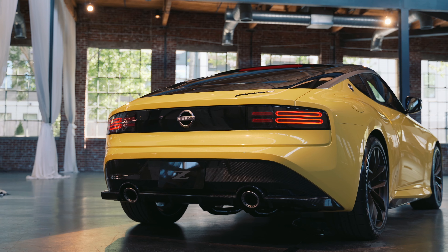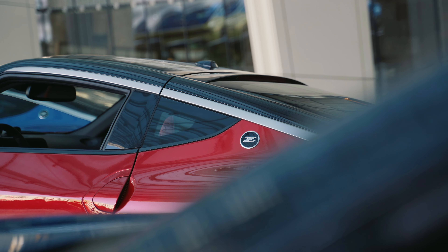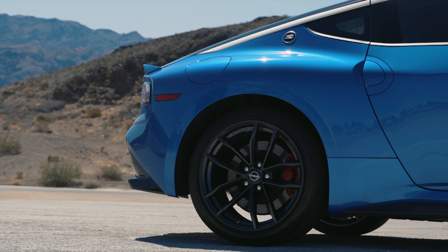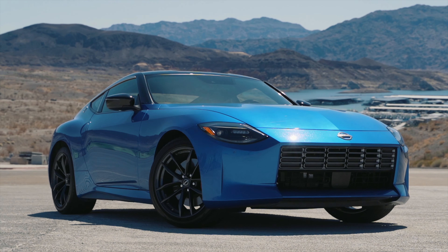The Z was first announced in this yellow colorway, but now you have red and blue as well. I personally have to say the blue colorway with black accents definitely fits the look the best in my opinion. Also, the exterior looks a lot better in person because the body lines are a lot more prominent.